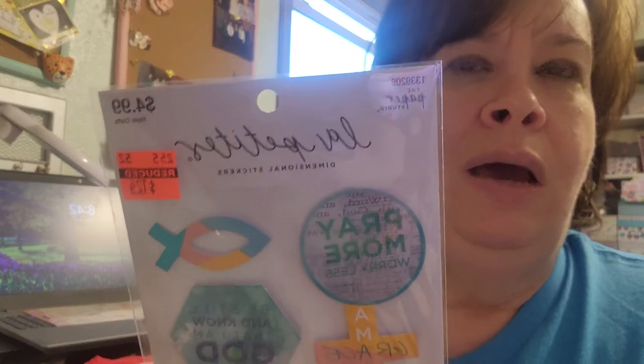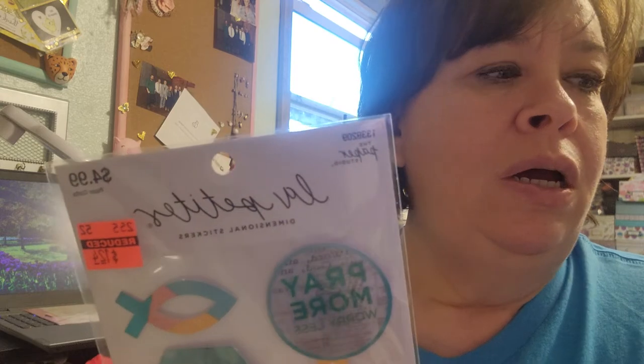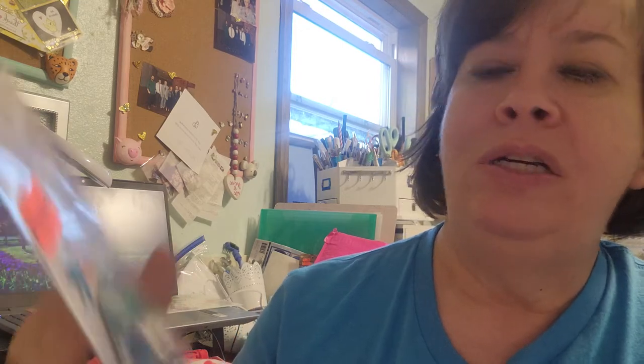If you heard a humming noise in the background, that's my air conditioner. My craft room gets really hot and we don't have central air. This year, since I'm spending more time in here, we put in a window unit. Our other units are the newer portable kind where you just have a small piece in the window instead of the big square window air.